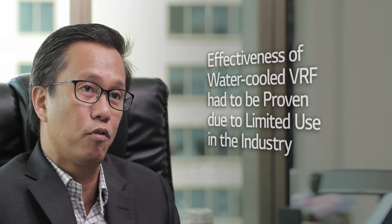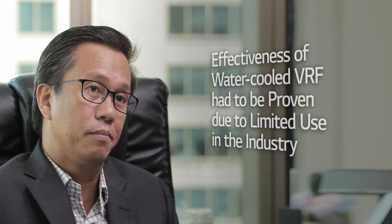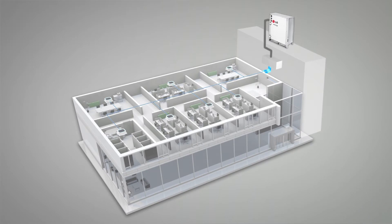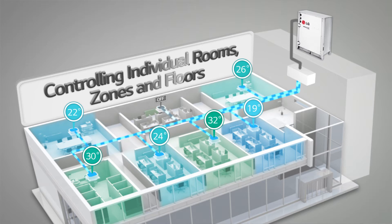This system had not been widely proven within the building industry in the Philippines because of the limited tools considered by designers and developers. Using the water-cooled VRF system allowed control of individual rooms, zones, and floors where different tenants are located, satisfying all of their needs according to the various patterns of space usage and purposes.